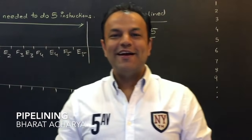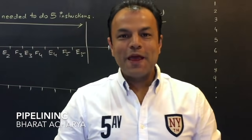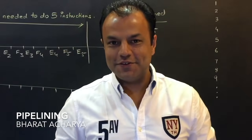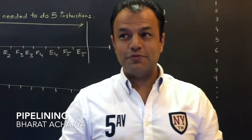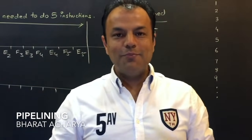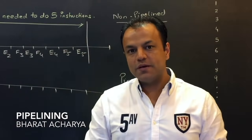Hello people, welcome. Today I'm going to teach you this concept called pipelining. Pipelining single-handedly is the biggest reason why processors have become so fast. From your own experience, you know that over the years processors and computers in general are becoming faster and faster by the year. Now how do processors become fast?